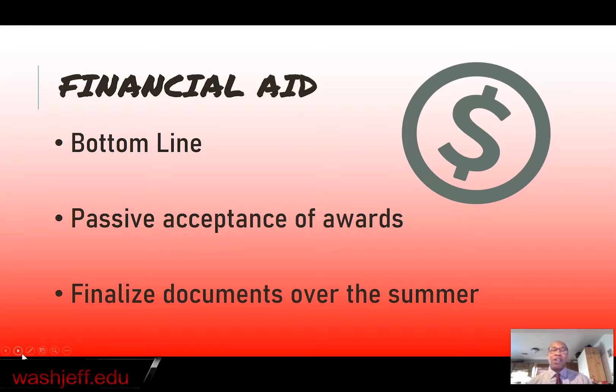We're going to encourage you to finalize all of your financial aid documents over the summer before you arrive at W&J. That way you can arrive here safely and securely, knowing that you are ready to start your education without any kind of obstacles.